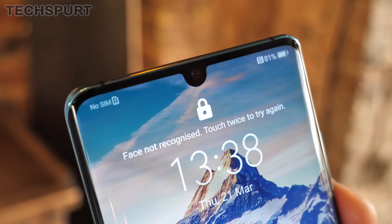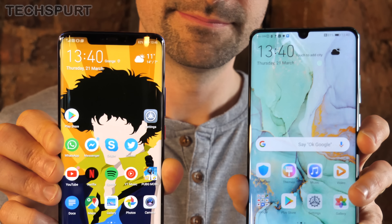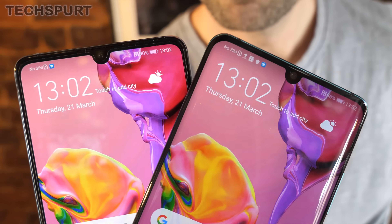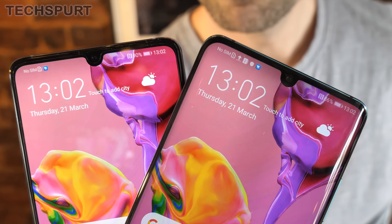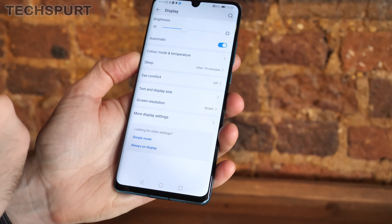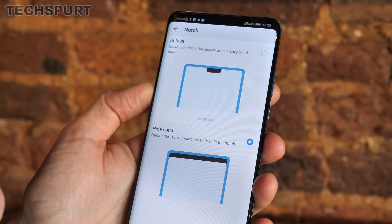Now, both the P30 and the P30 Pro sport a much more subtle notch at the top of the screen, certainly compared with the older Mate 20 Pro. However, if even this dewdrop-style notch offends you, it's easy to hide it away from view. Just head back into the display settings, then go to More Display Settings, and then head to the Notch section. Just tap Hide and you're sorted.